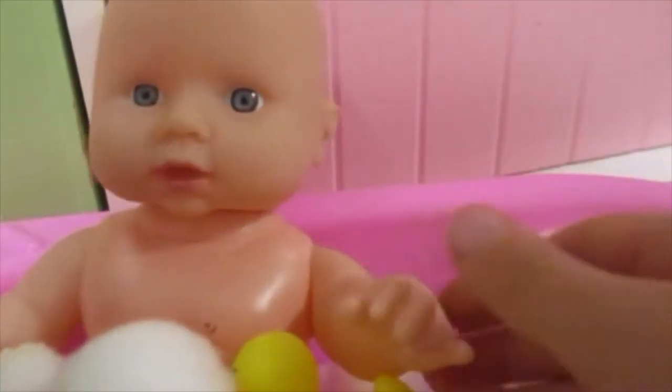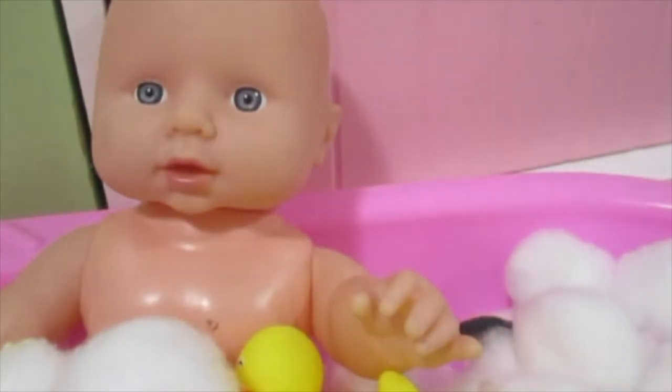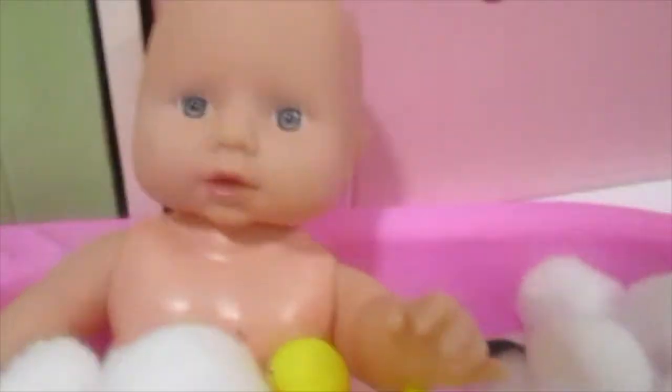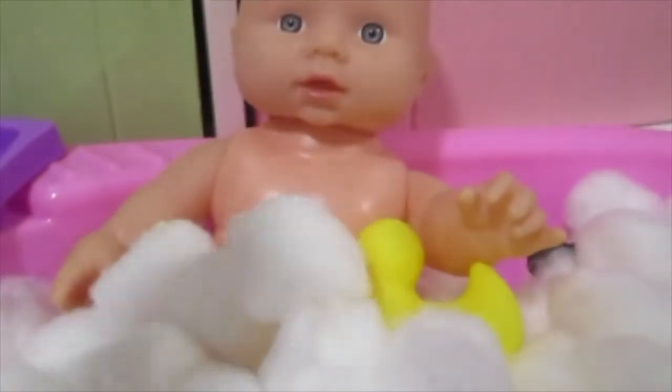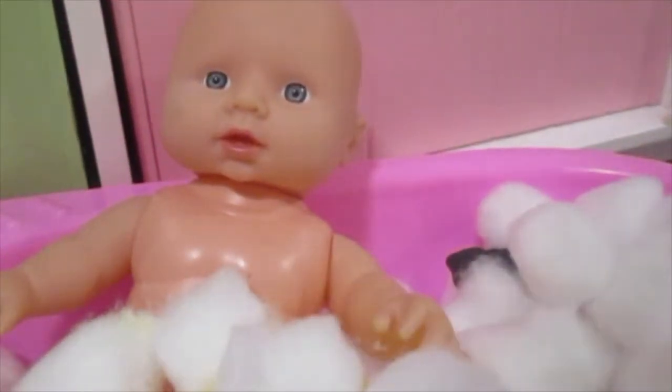Now let's just get a bit more cleaned up. And a little soap. Let's get the soap out and put that in my hands - rub, rub, rub. And let's get you cleaned up with my silky hands. Let's get your legs, your body, and your arms, your little head, and our hands. All done.